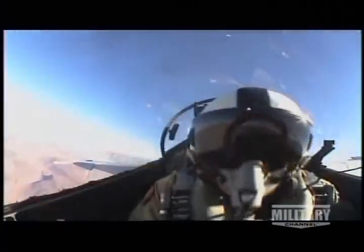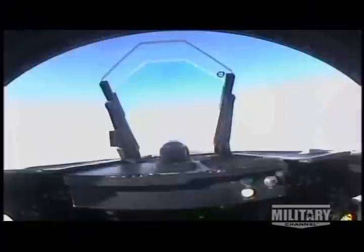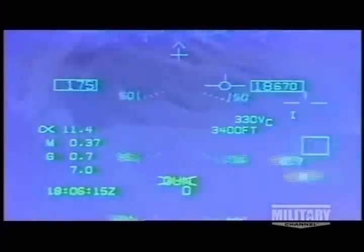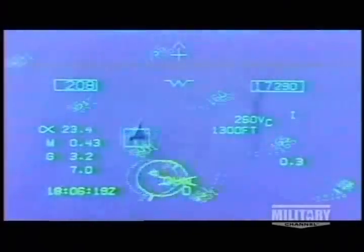Pilots fire and sometimes even steer these weapons from the FA-18's cockpit. What makes these weapons systems all the more lethal is a cockpit design with a heads-up display that allows the pilot to perform many functions without looking down. And almost every task a pilot needs to perform can be done without having to take his hands off the controls.